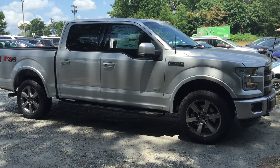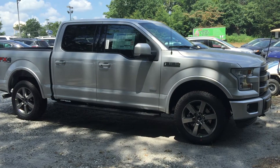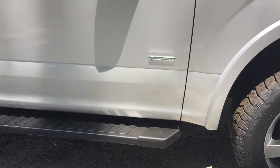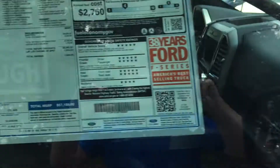Hey Cindy, this is Robert at Billy Howell Ford following up with you about the F-150. This is a 2015 Silver Lariat F-150. You can see it does have the EcoBoost engine — there's a little EcoBoost symbol on the side. It is the Lariat F-150.